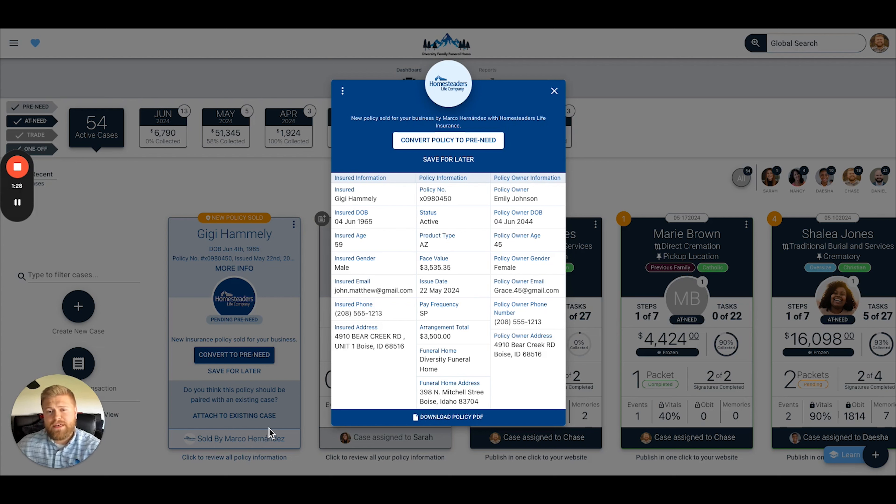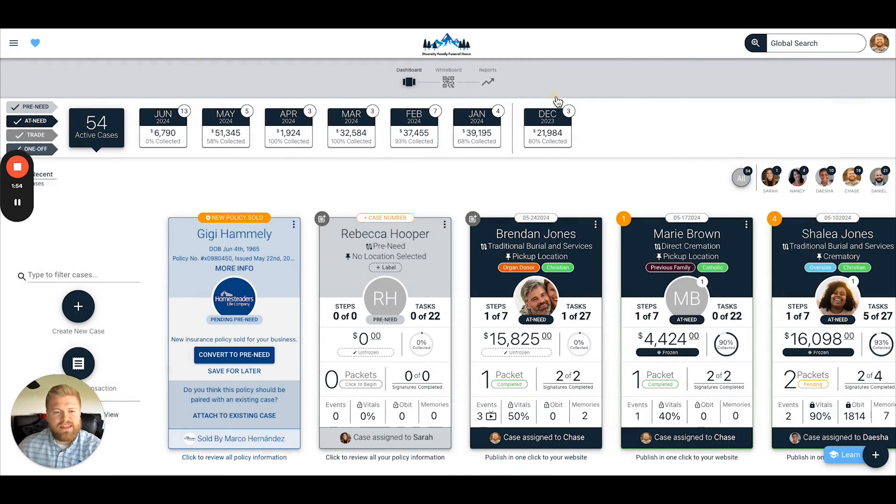You'll also have the ability to save this policy for later, so that way you can go and access it in your insurance policies report to decide whether or not it needs to be attached to an existing case in the system. Additionally, you can actually convert a policy that was written by Homesteaders into a pre-need case in Gather, and it will automatically sync and pull all of that policy information over into the case once it's been converted. Let me show you what that looks like.